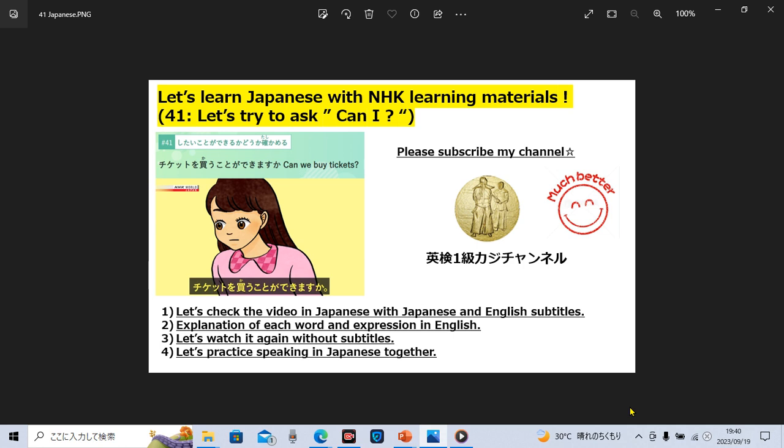Hello, how are you today? Let's learn Japanese together. Today's main topic is improving your Japanese skills. First, let's watch a video clip with spoken Japanese and try to understand the outline of their Japanese conversation with English and Japanese subtitles. After that, I will explain each Japanese word and phrase for you in English, so let's try to understand every detail of Japanese words and phrases together.